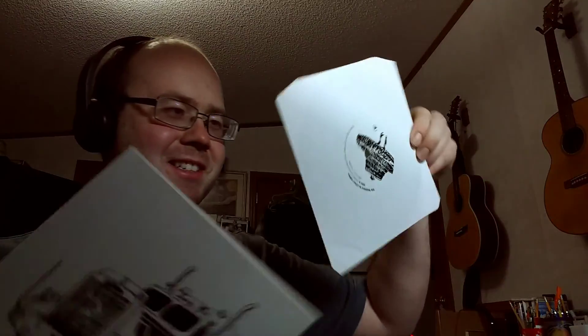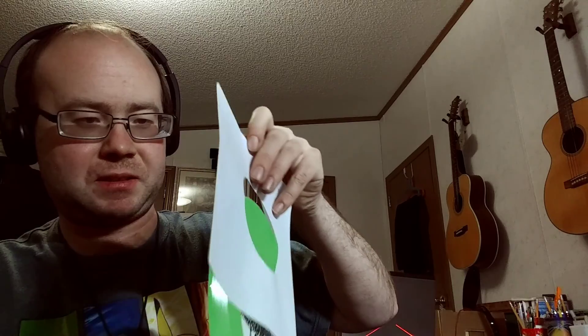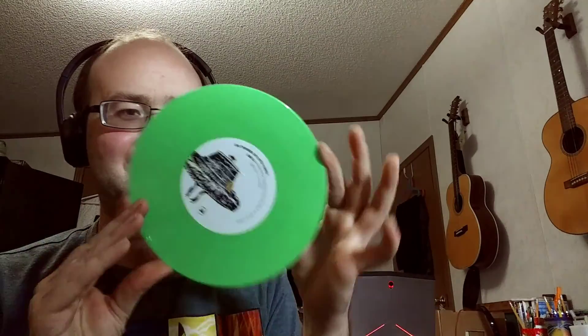This is one of the things I was looking forward to the most — a little vinyl. Isn't it cute? This will be my first .45 I own. This will be fun to pop in. Looking forward to this. It's nice to get little vinyls here and there.